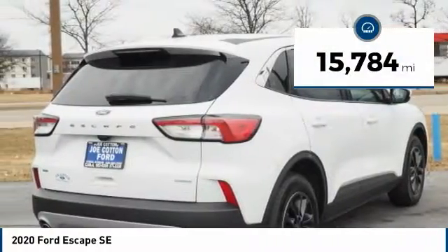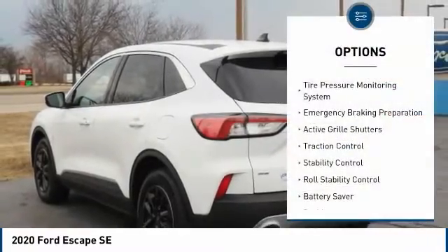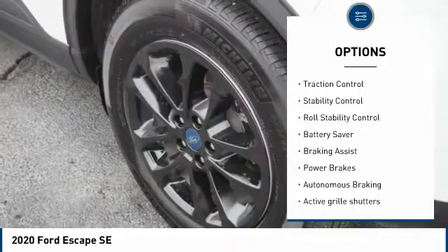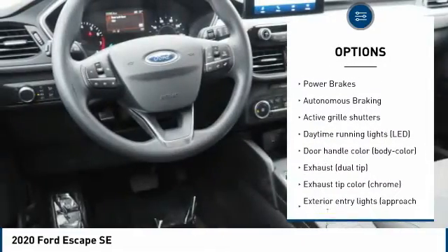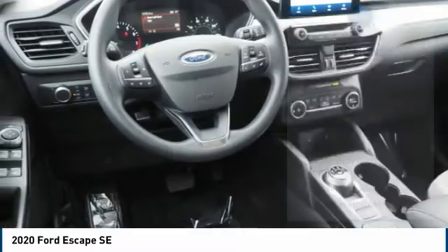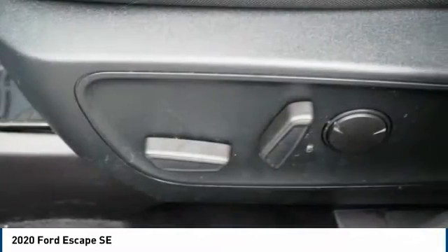This vehicle has less than 20,000 miles. Here are some of this vehicle's great options: tire pressure monitoring system, emergency braking preparation, active grille shutters, traction control, stability control, roll stability control, battery saver, braking assist, power brakes, autonomous braking. Searching for a dependable vehicle that looks great too?